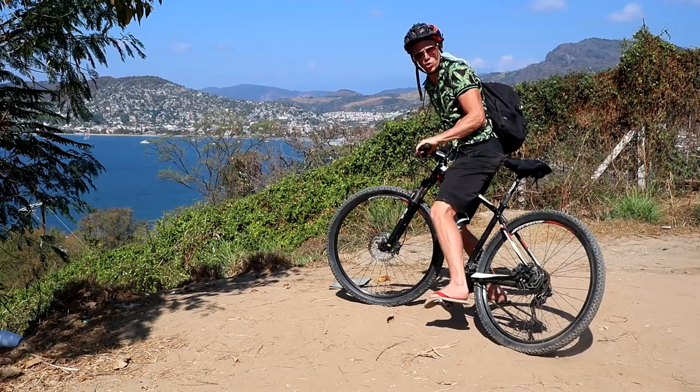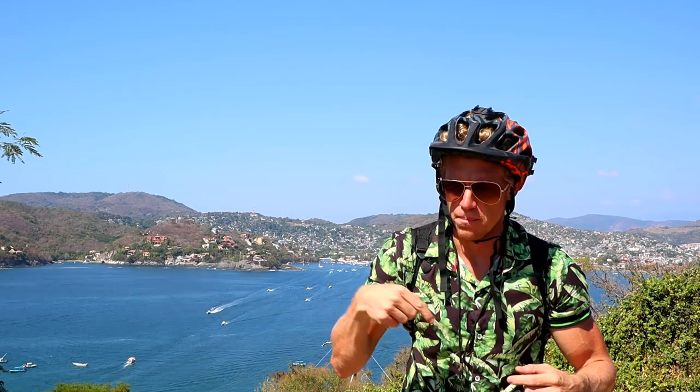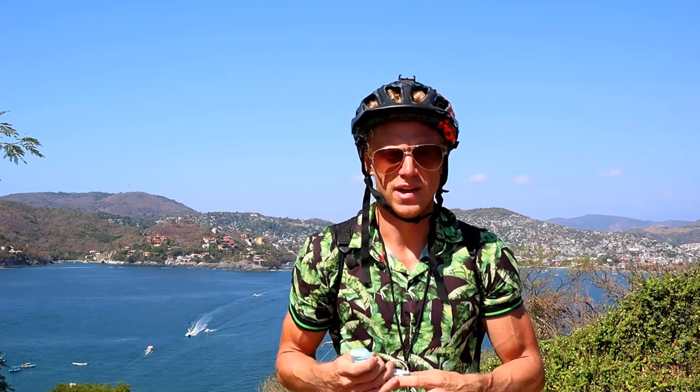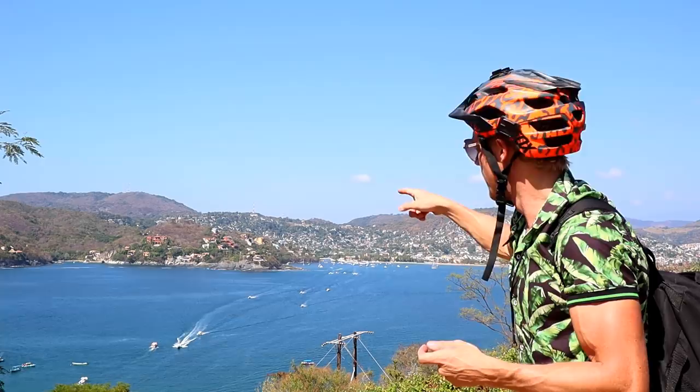Here is just one of many viewpoints in the town of Zihuatanejo. I've been biking up and down all these streets that you saw in the drone shots, and we have really incredible views everywhere. Unfortunately I have to go back down the same way because the road ends here — there's a big resort and we can't go there. So now I'm going to bike all the way back and up into the mountains on the other side. Let's go!